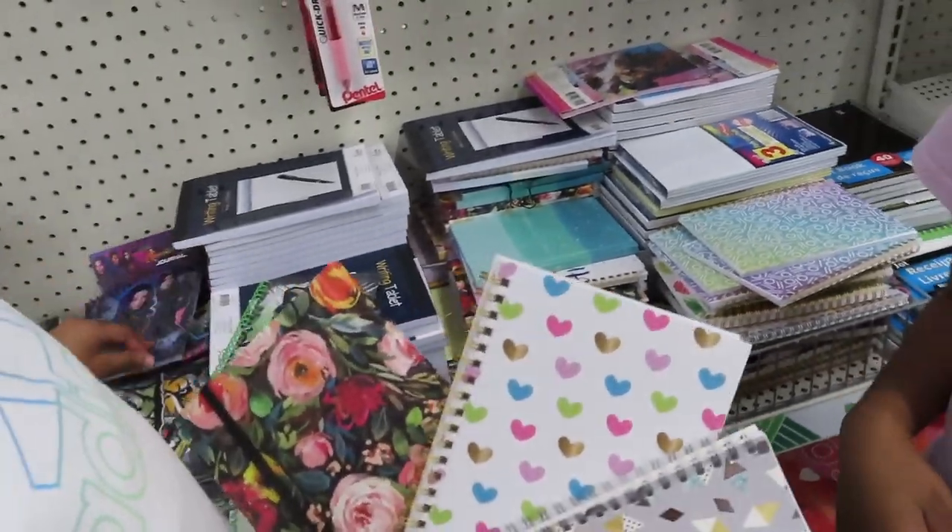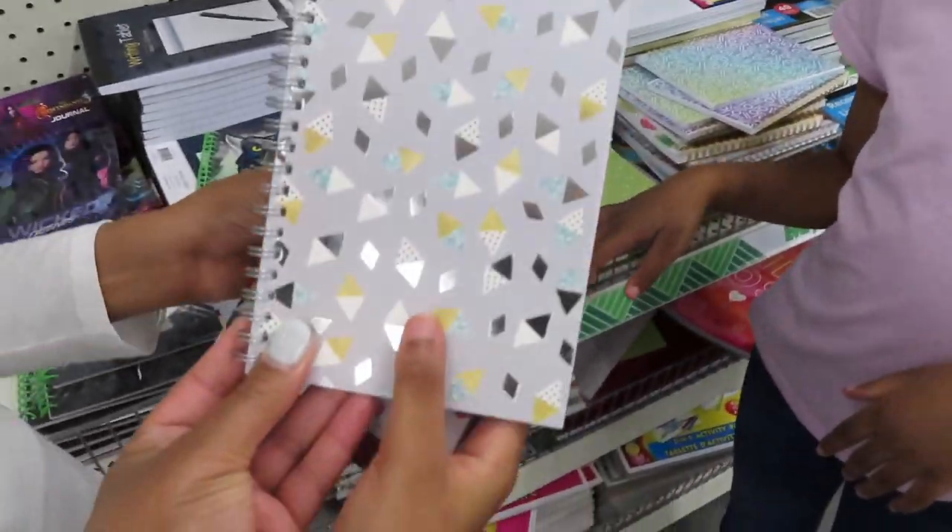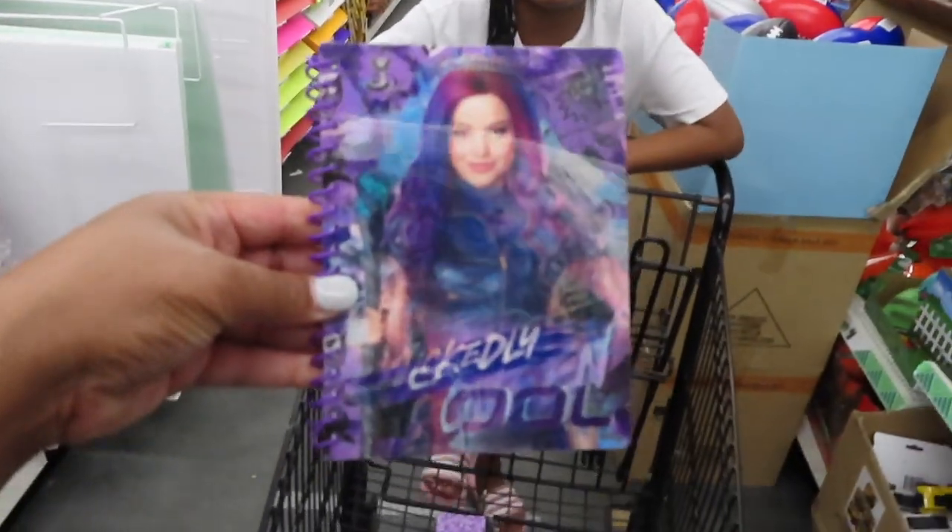And all these are a dollar, you guys. So if you want to go and find some cute items at the Dollar Tree, you can come here. There's little small notebooks — let me see the Descendants. I like Descendants. So Deja picked out the Descendants.